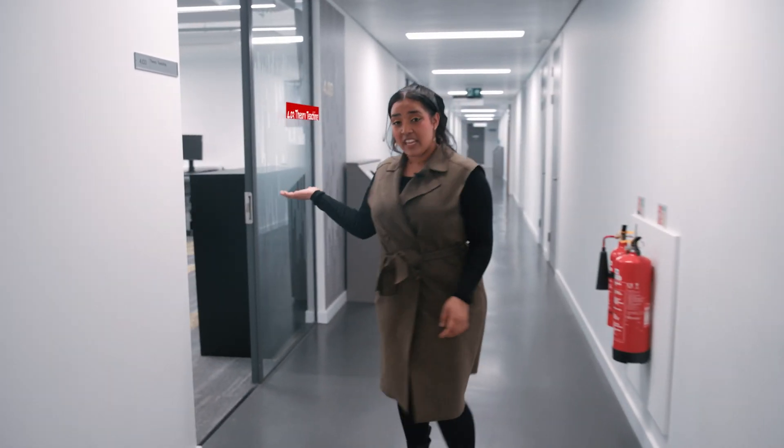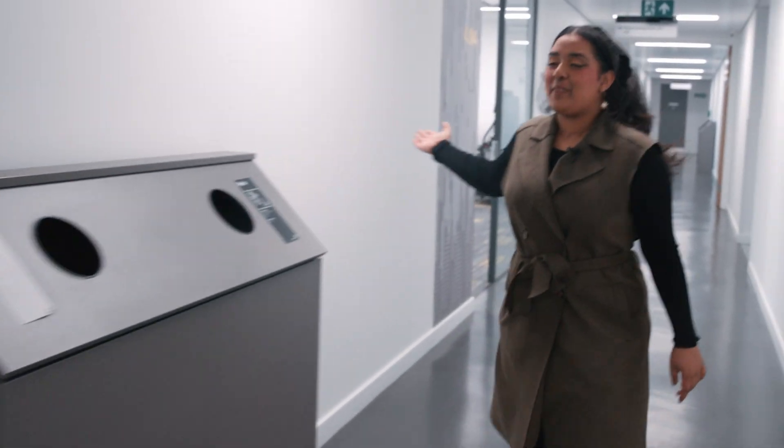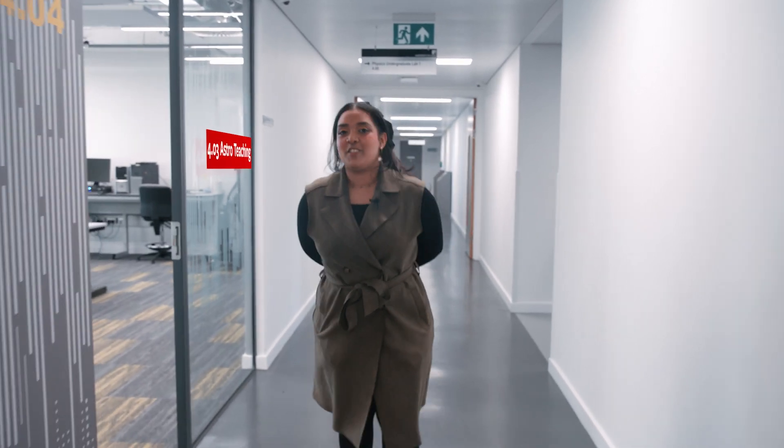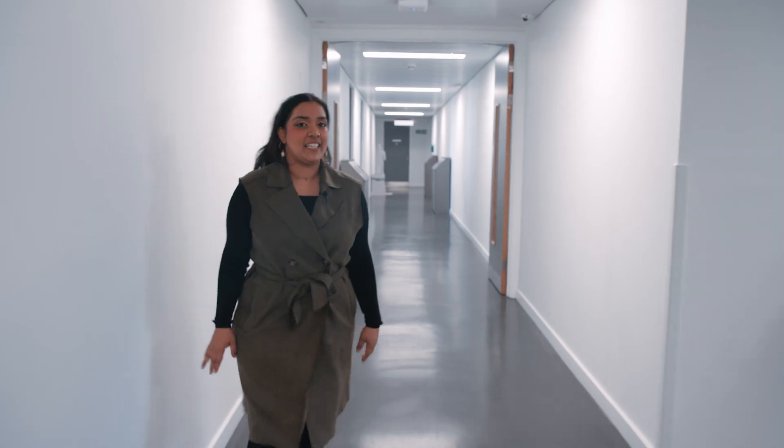Here we have the theory teaching room where MPhys students in their third year can do three mini research projects. And on this side we have the ASHA teaching room where, like the MPhys, you can do three mini research projects in your third year — and this can include stuff like CCD imaging.